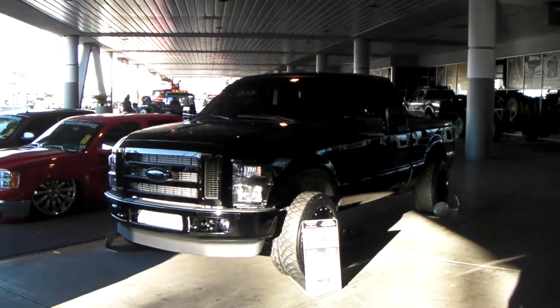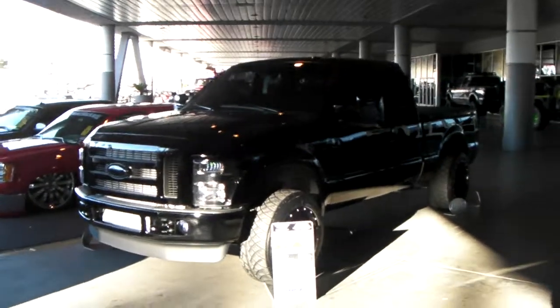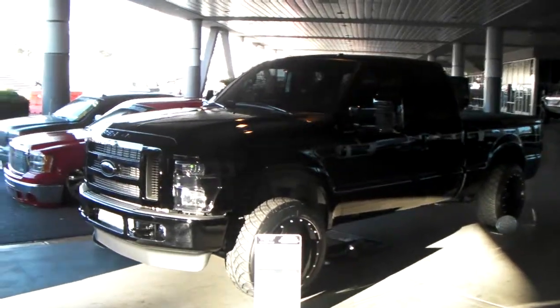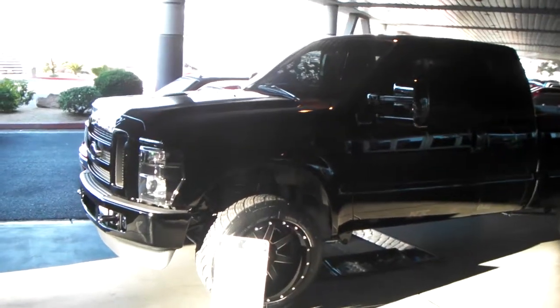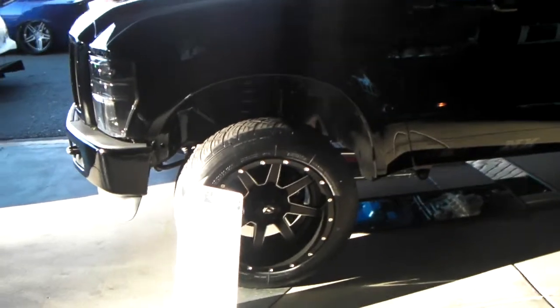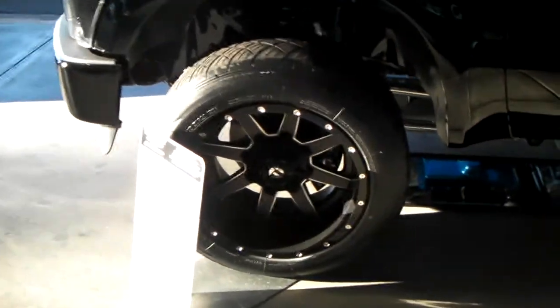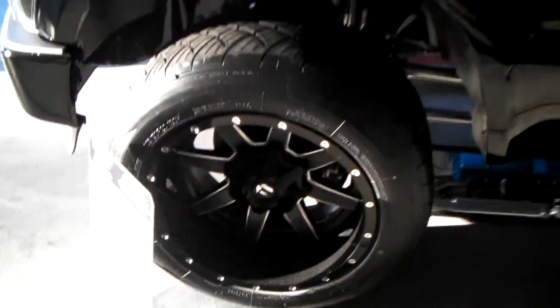It's your boy KB from Dozen Tires TV at DozenTires.com. Right here we are looking at what looks to be an F250 with a single cab. It has a few Hostage wheels on here — a great looking wheel that we do sell on DozenTires.com for the best price you'll find anywhere.